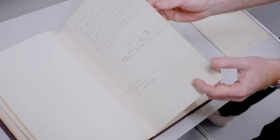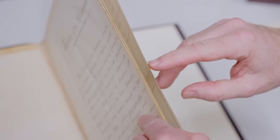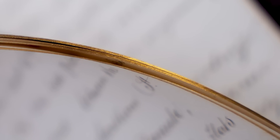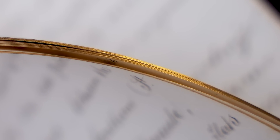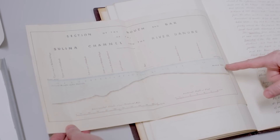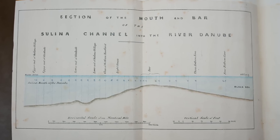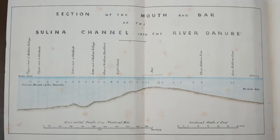The sides of the pages have got this lovely goldiness to them — they're gilded. So this is a report that's designed to impress someone. It's fair copied, you've got to be able to read it, and it's nicely presented as engineers would do for clients in those days. We can see here he's included in the report just a little section through the mouth of one of the channels in the Danube — here's the river, and then it's going out to the Black Sea. Which is rather pretty.